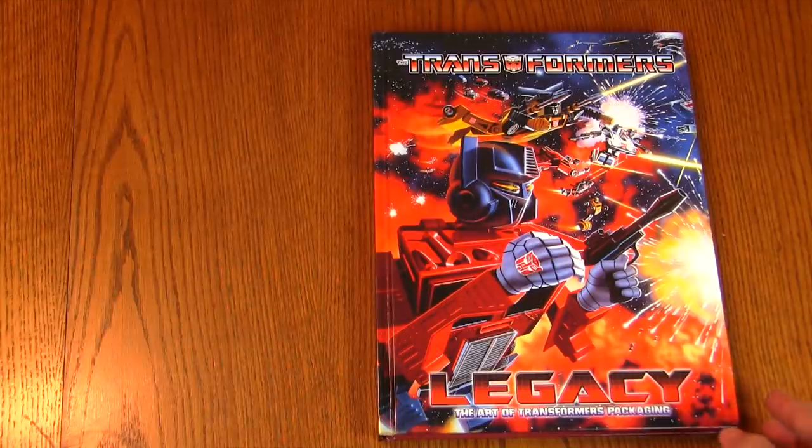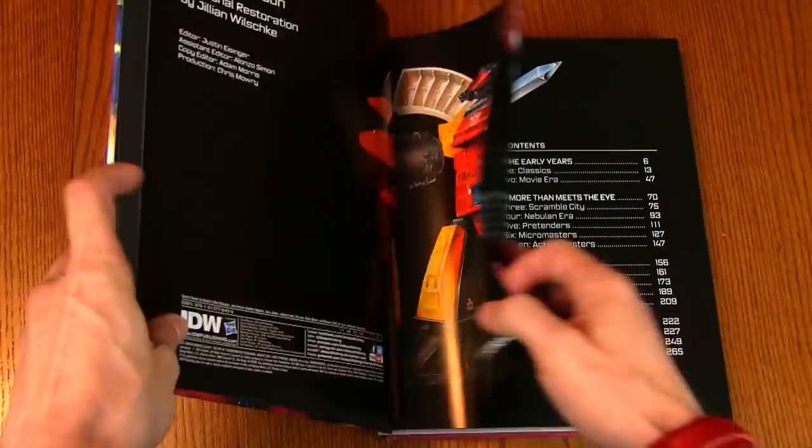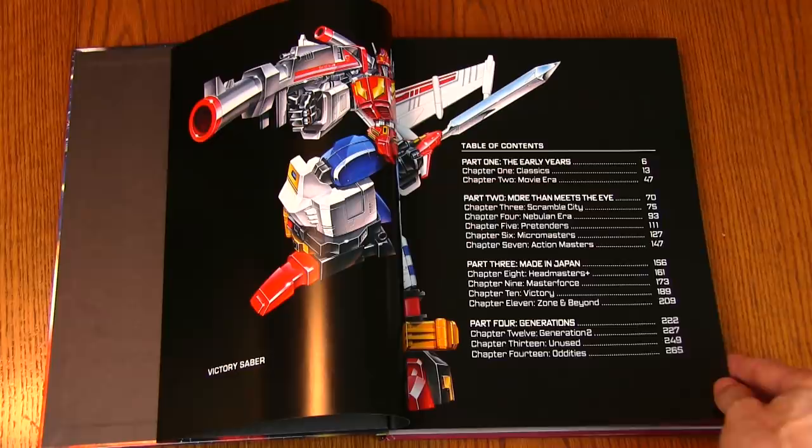Hey Transformers fans, welcome to another virtual read-through of Transformers Legacy: Art of Transformers Packaging. Today we're going to be flipping through Part 3, Made in Japan, which starts at page 156 and goes all the way until page 209.